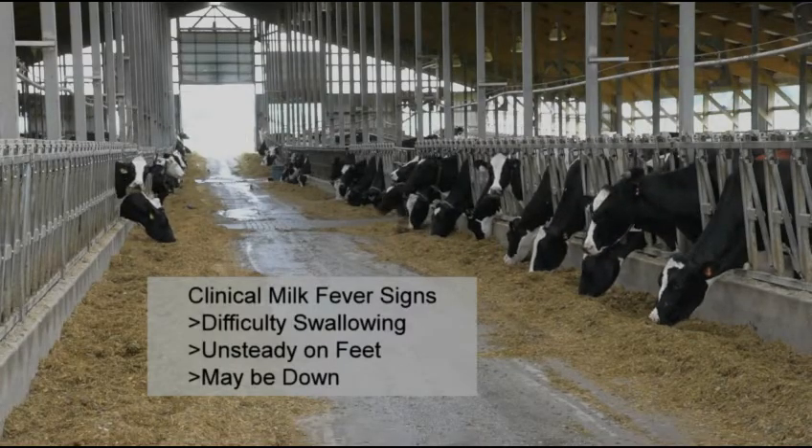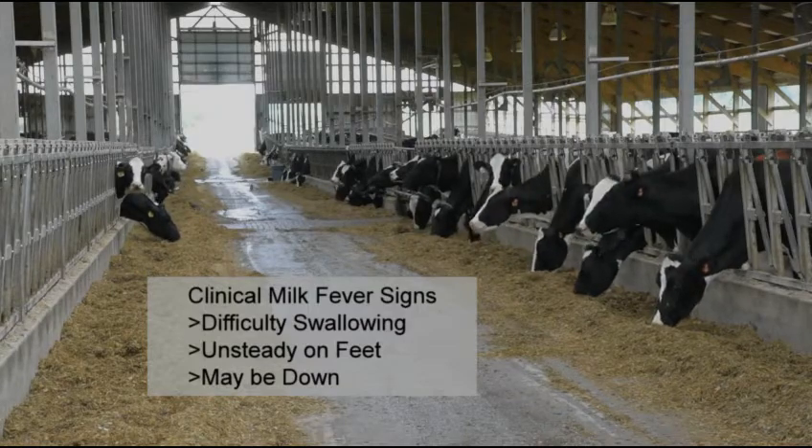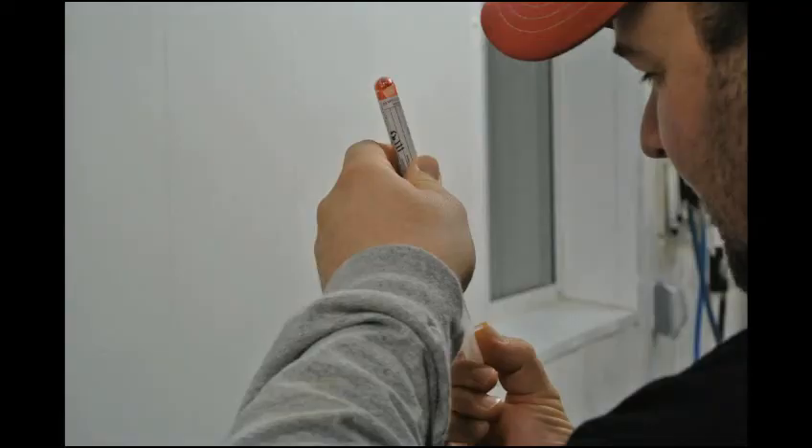The Rumelife Cal24 boluses are not to be used for cows exhibiting symptoms of clinical milk fever. These cows have difficulty swallowing, are unsteady on their feet, or may even be down. Subclinical milk fever is very common and can be diagnosed by a blood test.